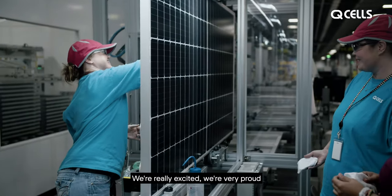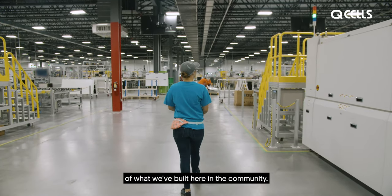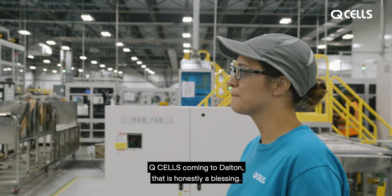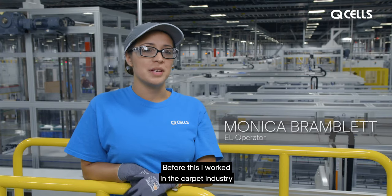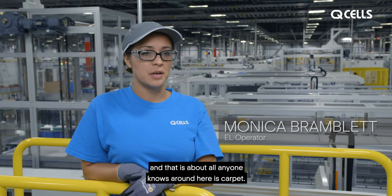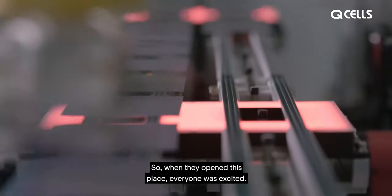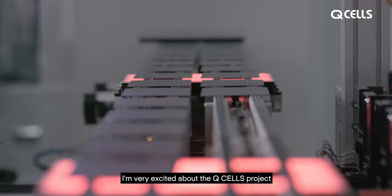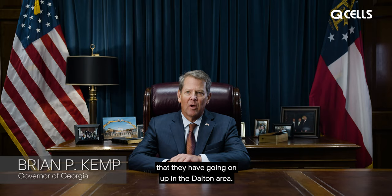We're really excited and very proud of what we've built here in the community. QCELLS coming to Dalton, that is honestly a blessing. Before this, I worked in the carpet industry, and that is about all anyone knows around here is carpet. So when they opened this place, everyone was excited — very excited about the QCELLS project up in the Dalton area.